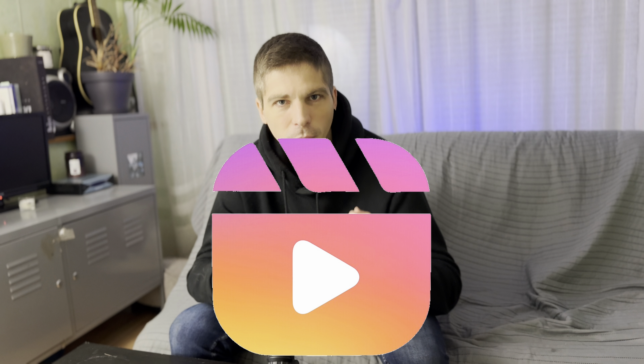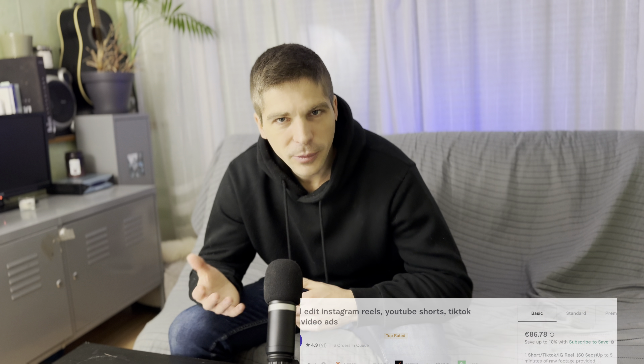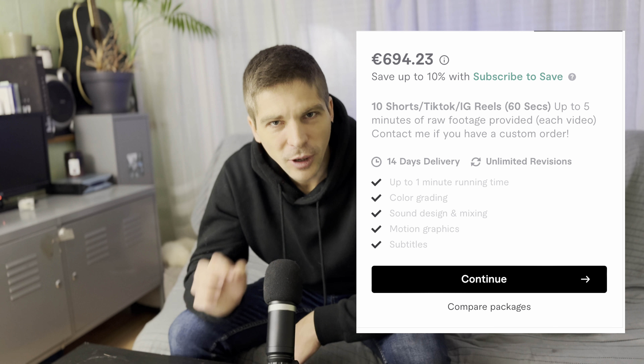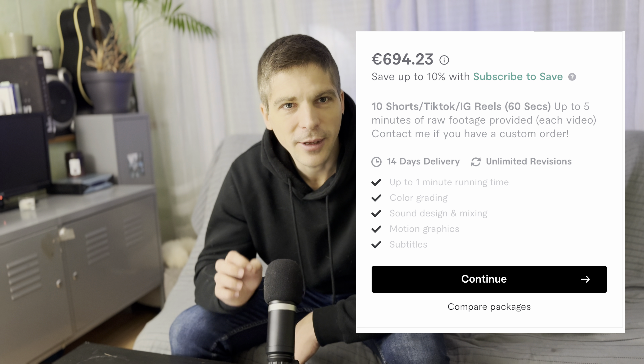And you don't even have to be doing long-form videos. You can also do short-form videos for TikTok, Reels, or YouTube Shorts. This person, for example, charges $695 for 10 shorts with a running time of 1 minute — that's 10 shorts of 1 minute — and he's making $695.